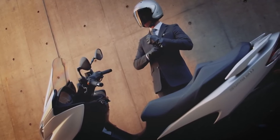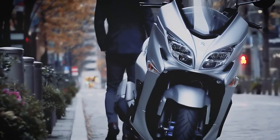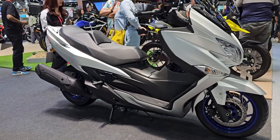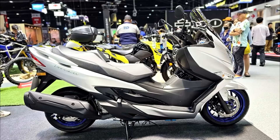Fuel tank capacity is 13 liters. In terms of features, it is equipped with a traction control system to prevent wheel spin, an ABS braking system, dual front disc brakes, and a single rear disc powered by an automatic braking system. It works with V-shaped belts and LED lighting systems.